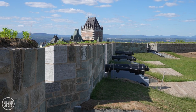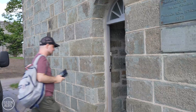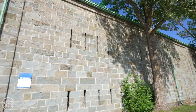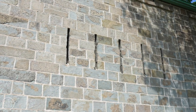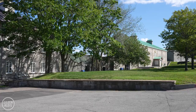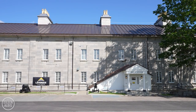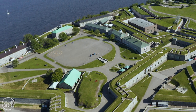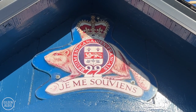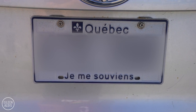At one time, around when the Citadel was first built, it had enough supplies to survive for up to seven years, depending on the number of people. Thankfully, this Citadel has never been attacked. The walls were built between 1820 and 1831, and the buildings inside from 1831 to about 1850. It was built by the British, and before that there were a handful of buildings built by the French. Today it's the base of the Royal 22nd Regiment, whose motto is Je me souviens — meaning I remember — the same motto as the province of Quebec and the words on all Quebec license plates.